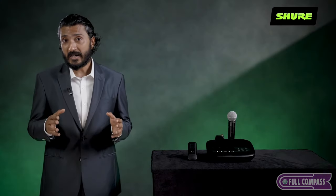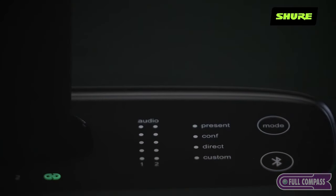Minimized hardware and automatic frequency management means that the MXW NEX2 is up and running in minutes. With the built-in Shure Intellimix DSP, you can easily toggle between presenter, conferencing and direct modes for instant configuration.